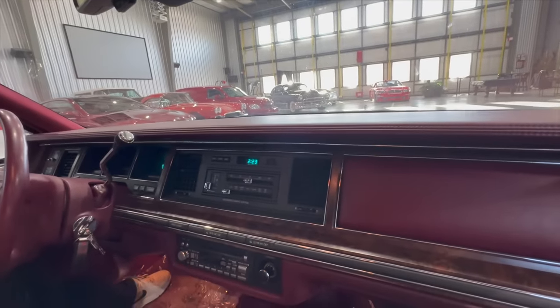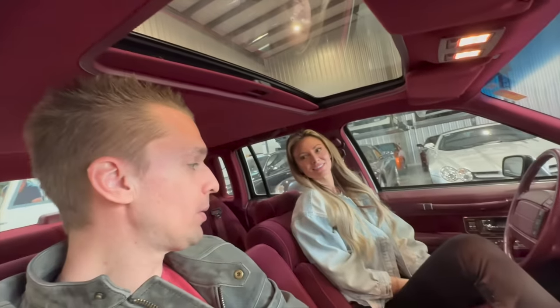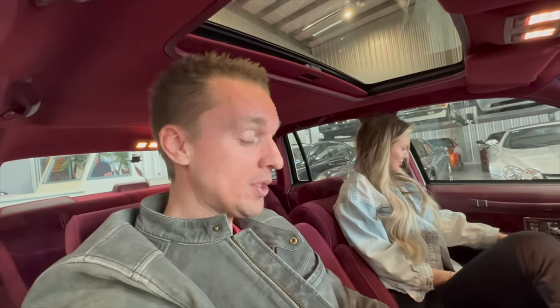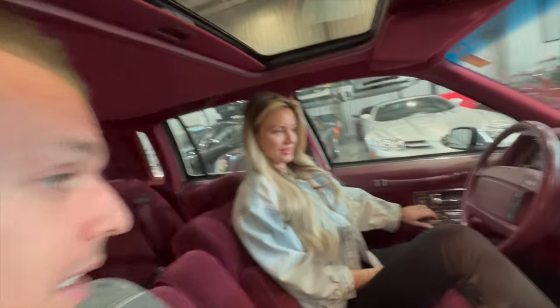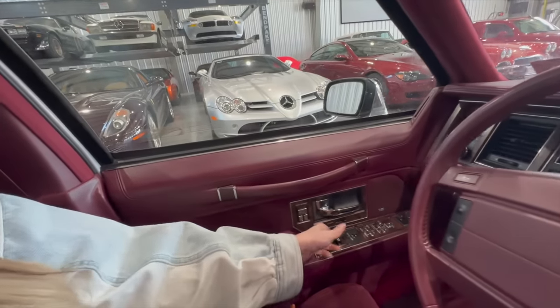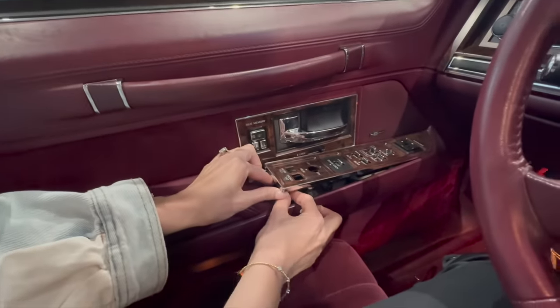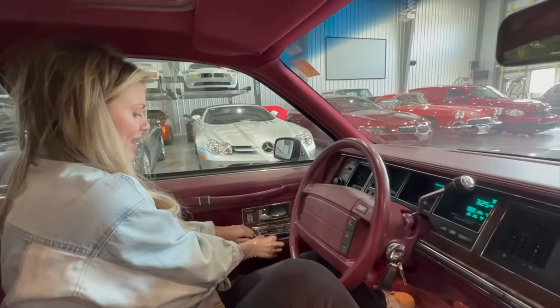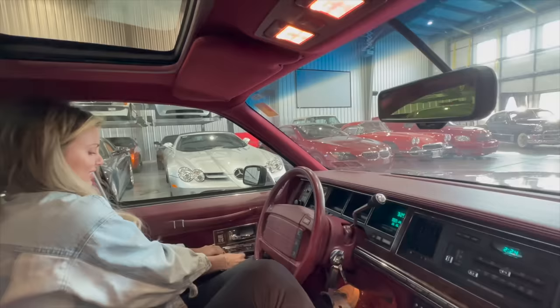I cannot believe this is what you wanted to cruise around in. This is the perfect daily. She's ridiculous. But it did show up with one problem — when you turn on the AC or switch it to heat, it makes a banging noise in the dash. We need to take it to the Car Wizard. I told the seller and he said he'd take care of it and pay for it because he didn't disclose the issue, and the AC unfortunately doesn't work either. So he's going to take care of both.